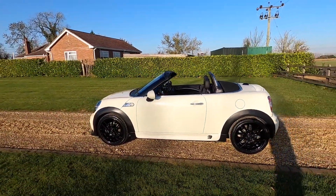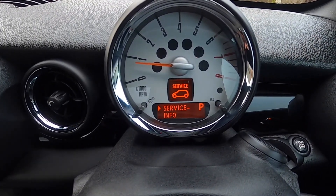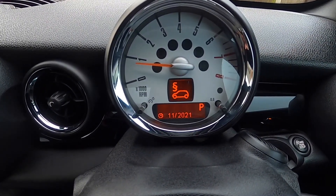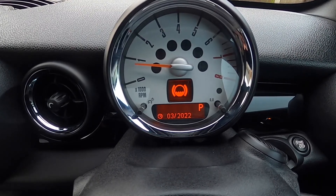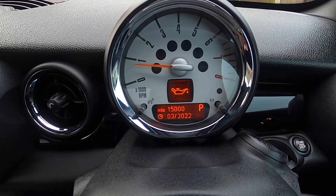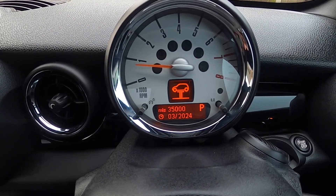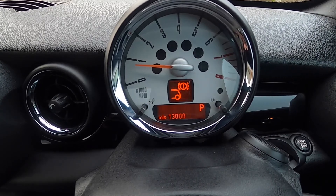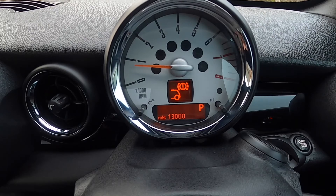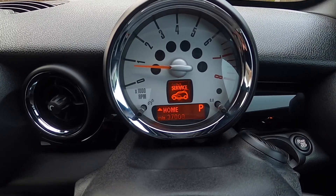From the service display you can see the MOT is due November 2021, the next brake fluid is due March 2022, the next oil service is due March 2022 or 15,000 miles, and the inspection service is due March 2024 or 35,000 miles. Rear brakes have around 13,000 miles remaining and the front approximately 37,000 miles.